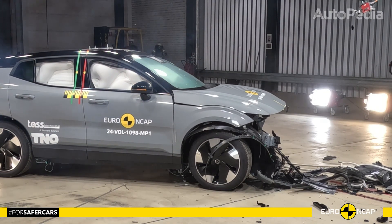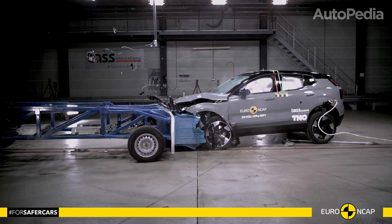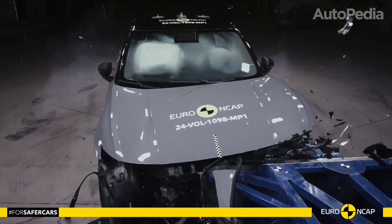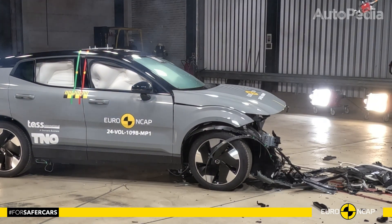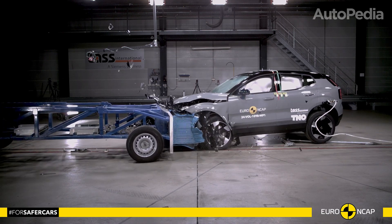The 2024 Volvo EX30 has proven its safety credentials through rigorous Euro NCAP crash tests, living up to Volvo's reputation for safety excellence. In the frontal offset test, the EX30's passenger compartment remains stable, providing good protection for knees and femurs.